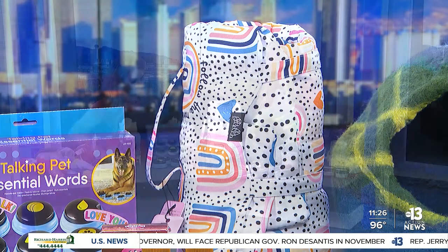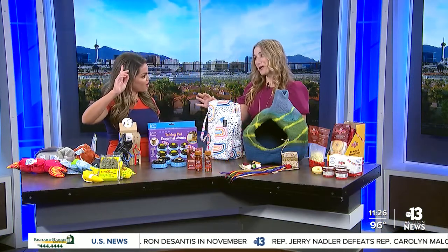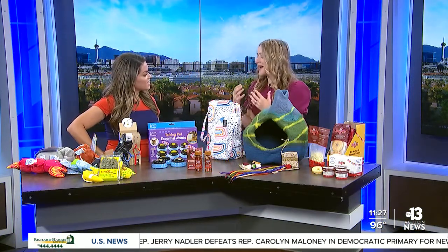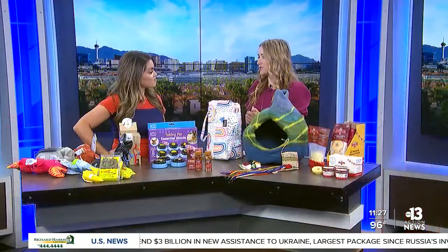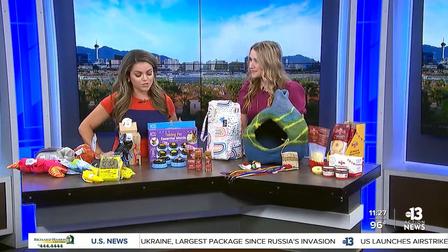I saw this on Instagram. Yes, this is really cool. If you want to teach your dog to communicate with you — no more guessing when they want to go outside or when they want a treat — this is the Talking Pet Essential Words Kit. You can teach them to hit the little buzzer and tell you they want to go outside or they want to eat. They also have kits where you can prerecord your own messages to teach your pet. Dogs are so sophisticated.